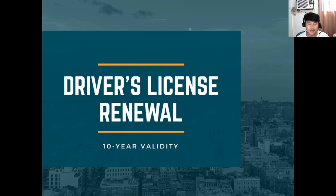Hi, how's it going? Today's content is driver's license renewal. We'll talk about the requirements, the fees, and the process. The good thing is, as of October 28, 2021, the driver's license validity in the Philippines is already 10 years, so that's a great thing. Let's delve into the process.